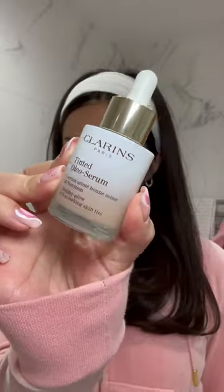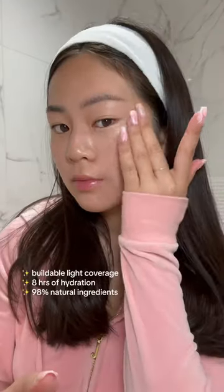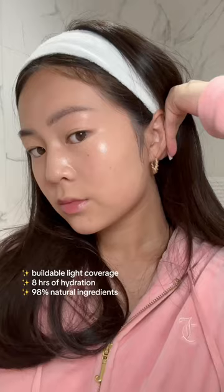Let's do a no makeup makeup look with Clarins new tinted oleo serum. I have quite dry skin, so this tinted serum is a perfect way to build a lightweight coverage while nourishing and hydrating my skin. Just look at the difference on this half of my face.